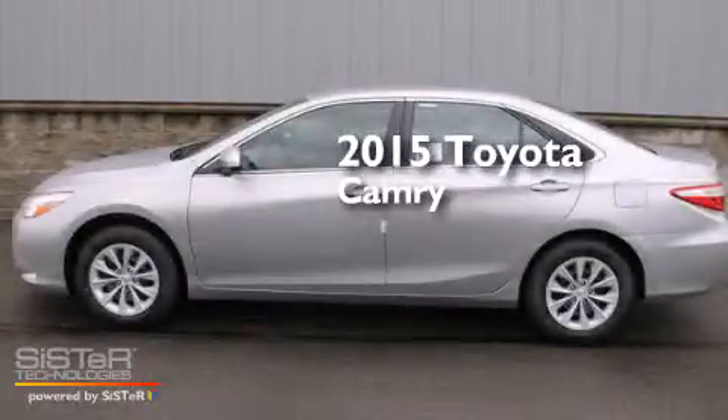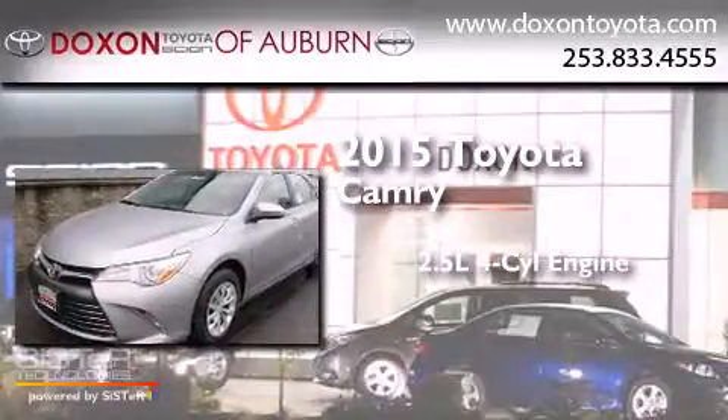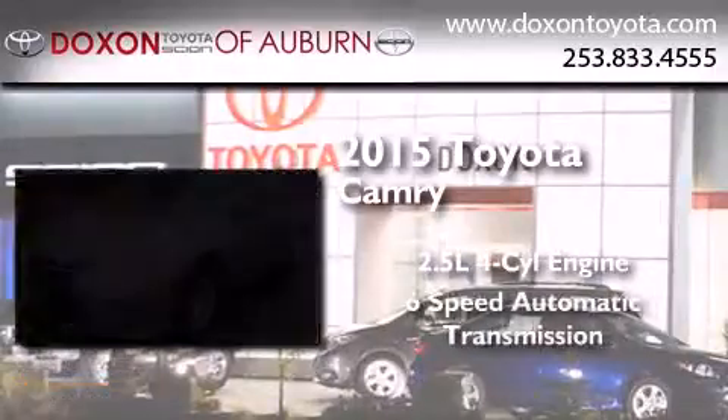This is a brand new 2015 Toyota Camry. It has a 2.5-liter four-cylinder engine and a six-speed automatic transmission.